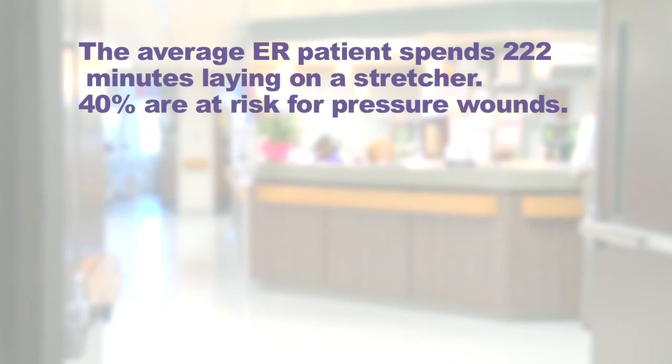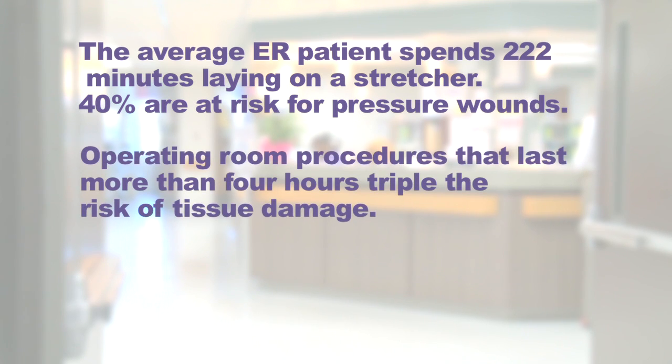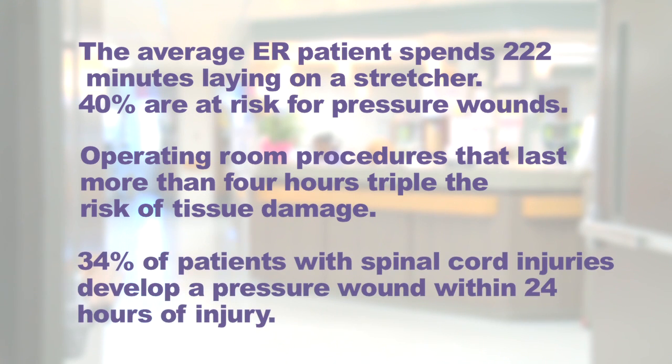The average emergency room patient spends 222 minutes laying on a stretcher. Forty percent of these patients are at risk for pressure wounds. Operating room procedures that last more than four hours triple the risk of tissue damage. Thirty-four percent of patients with spinal cord injuries develop a pressure wound within 24 hours of injury.